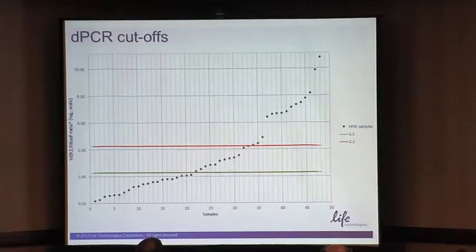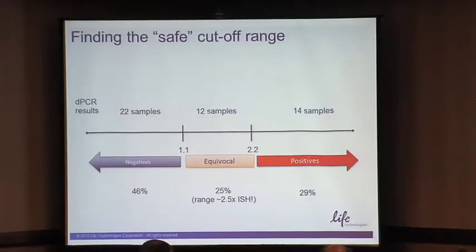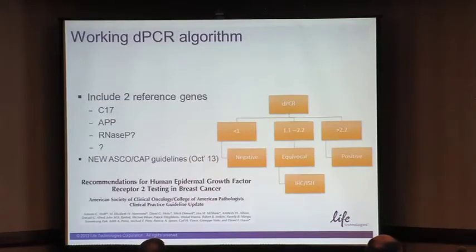In terms of numbers, looking at how this pans out in day-to-day lab life: we tested 48 samples. If you use the same algorithm to call samples equivocal, then 12 of them — 25% — will be in the equivocal range, 14 will be positive, and 22 will be negative. In practical terms, if we were to move forward diagnostically, we wouldn't need to test 75% of our samples with CISH. We could use digital PCR as a first screen, and anything in the equivocal range we would reflect back to CISH or immunohistochemistry.